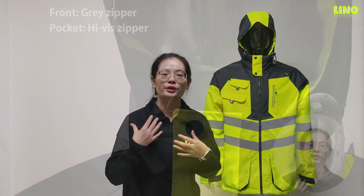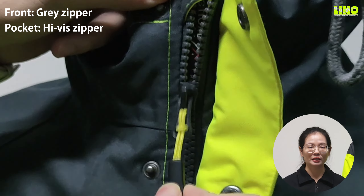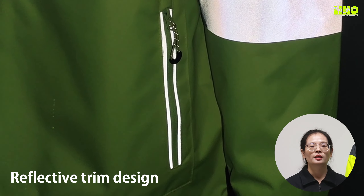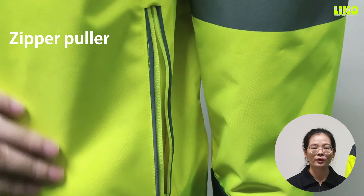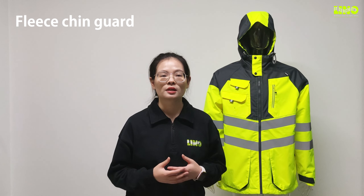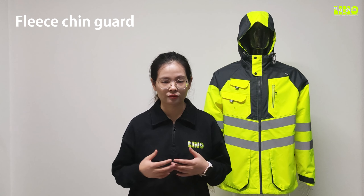Regarding the color of the jacket, we use a gray color zipper in the front and a contrast color zipper in the pockets. The zipper garage and the reflective trim design are a beautiful addition to this jacket. The zipper with a puller is more convenient to use for workers, especially those wearing gloves. The front zipper with a storm inner chain guard protects users from scratches.